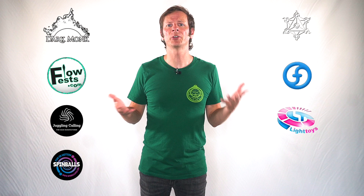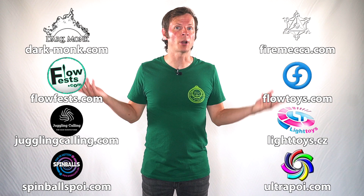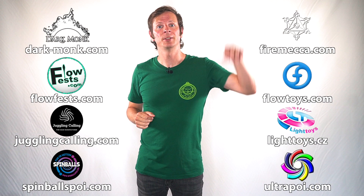Before we dive in, I just want to give a quick shout out to the friends of the channel. Big thanks to Dark Monk, Fire Mecca, Flow Fests, Flow Toys, Juggling Calling, Pyroterra Light Toys, Spin Balls, and Ultra Poi for helping to make the videos on this channel possible. You can learn more about all these awesome companies and their work supporting flow artists like yourself by checking out the links in the description. And special thanks to the non-business friend of the channel, Becca Beklanen. Thank you so very much for supporting my channel, my work, and my mission.